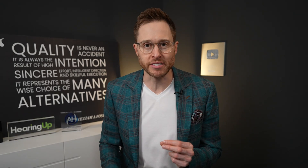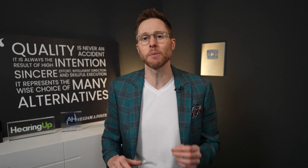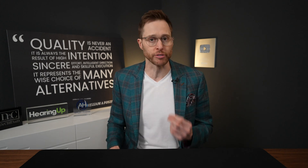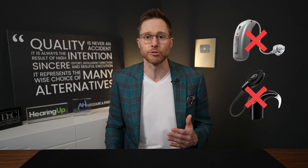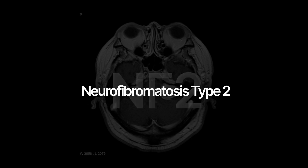Individuals who require an auditory brainstem implant actually have sensorineural hearing loss, that first type of hearing loss I mentioned. But this particular type of hearing loss is not caused by the deterioration of hair cells inside of the cochlea. This type of sensorineural hearing loss is caused by a tumor growing on the auditory nerve or absent auditory nerves altogether. That's why hearing aids or even cochlear implants are not effective at treating this, because you can stimulate sound all you want in the inner ear, but if that inner ear has nowhere to transmit sound through because you don't have a functioning auditory nerve, it doesn't matter anyway.